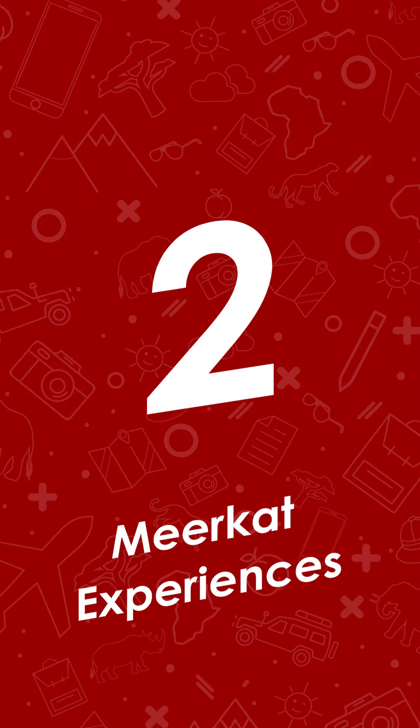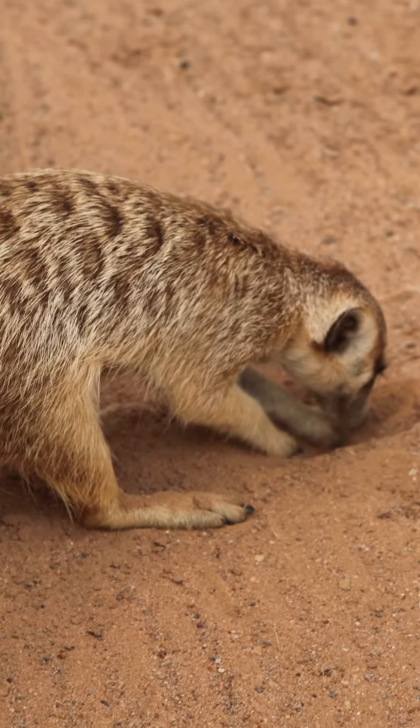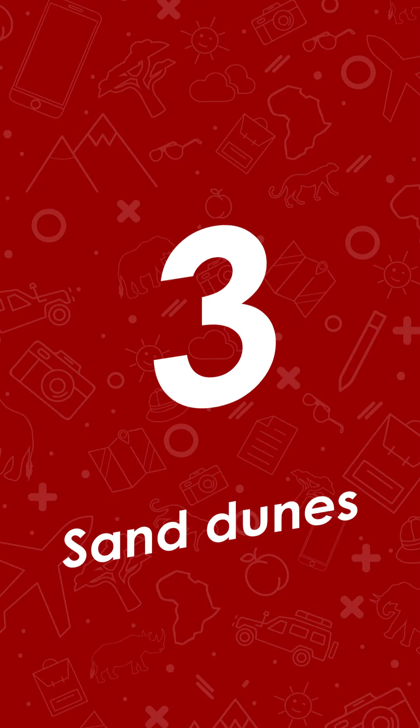Secondly, there are meerkat experiences. In the south of Namibia and the Kalahari, kids can have the giddy experience of spending time amongst a mob of meerkats — believe it or not, that's what a group of meerkats are called. Three: sand dunes.